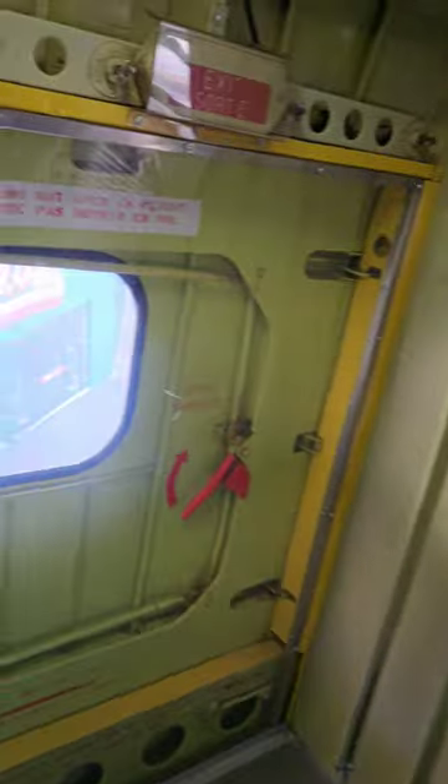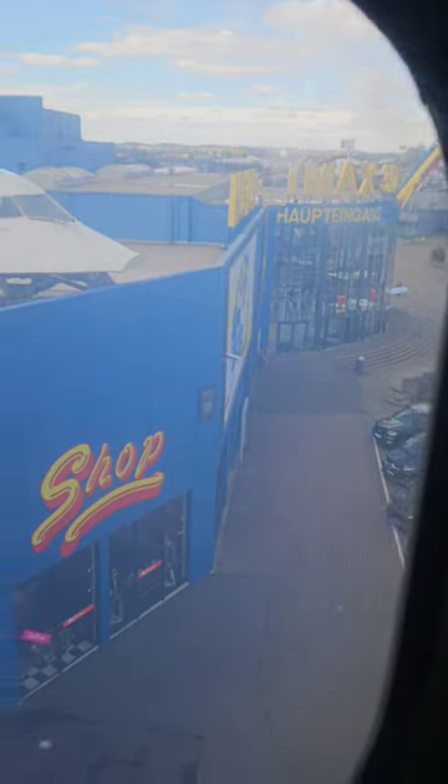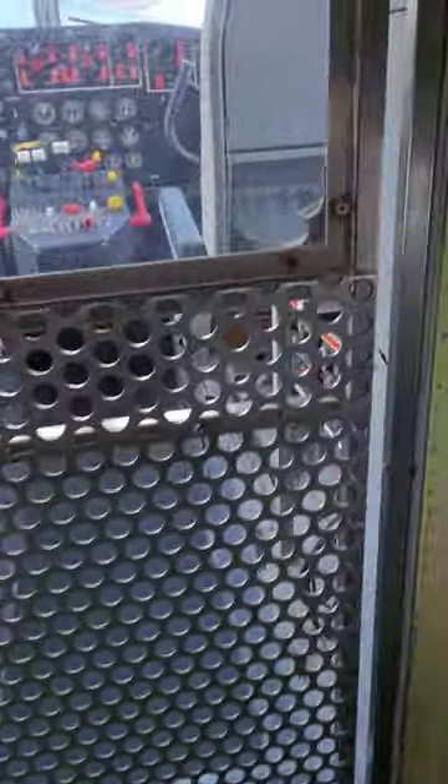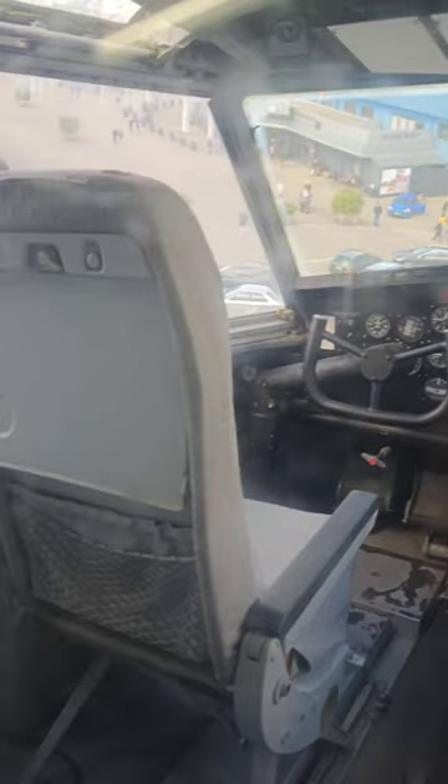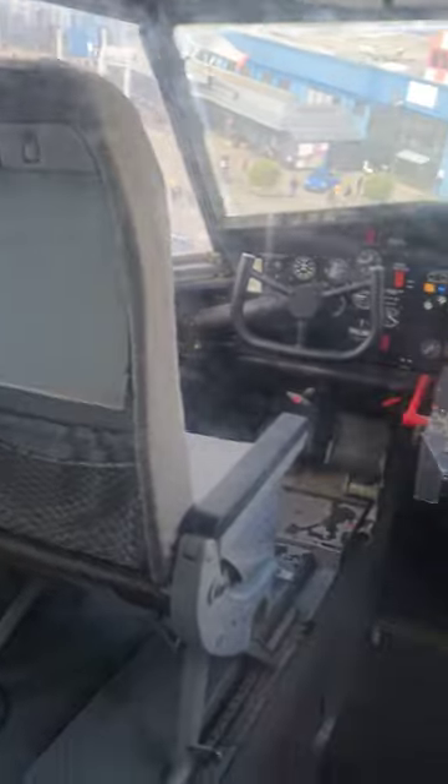To fight fires, the CL215 carries approximately 5,500 liters of water or extinguishing fluid in two fuselage tanks. Water can be drawn in from a nearby lake, river, or sea through two openings in the bottom of the fuselage as the aircraft flies over the surface of the water.